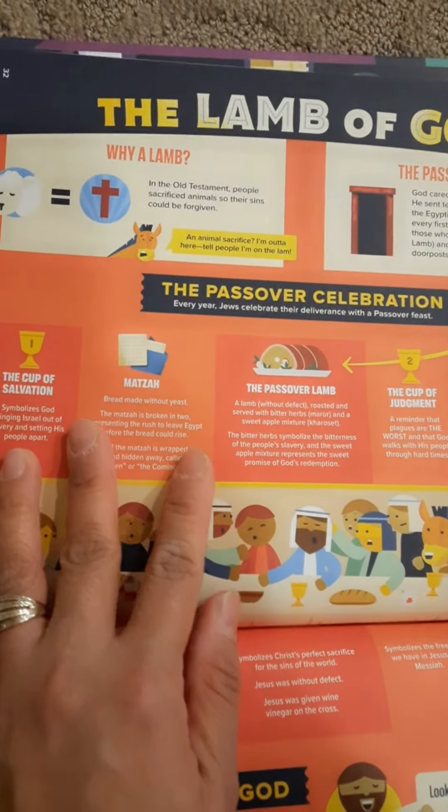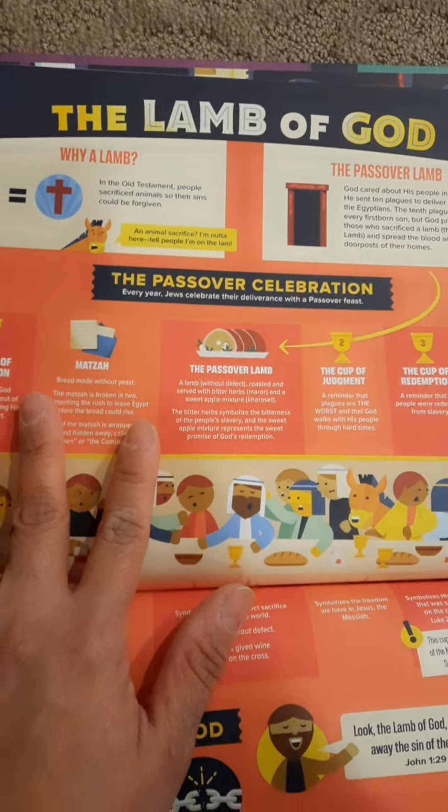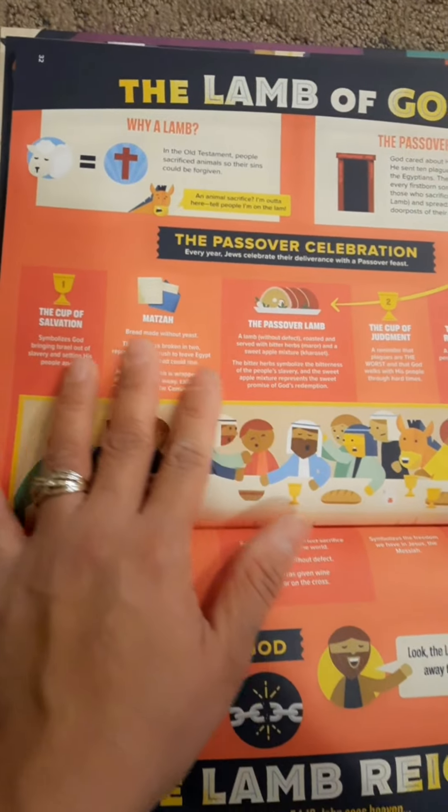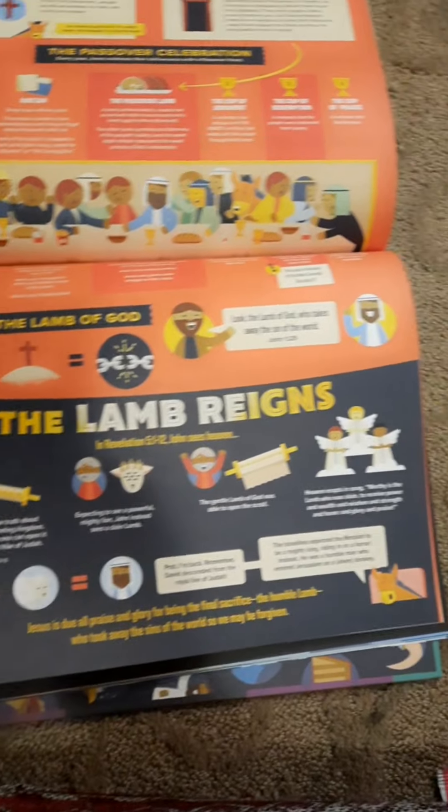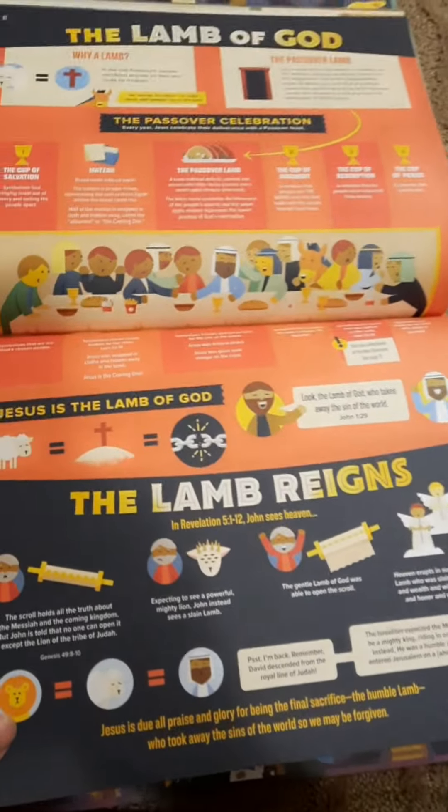The Lamb of God — this explains why a lamb, why the Passover, how the Passover was celebrated. I like this — The Lamb Reigns. This is very nice.